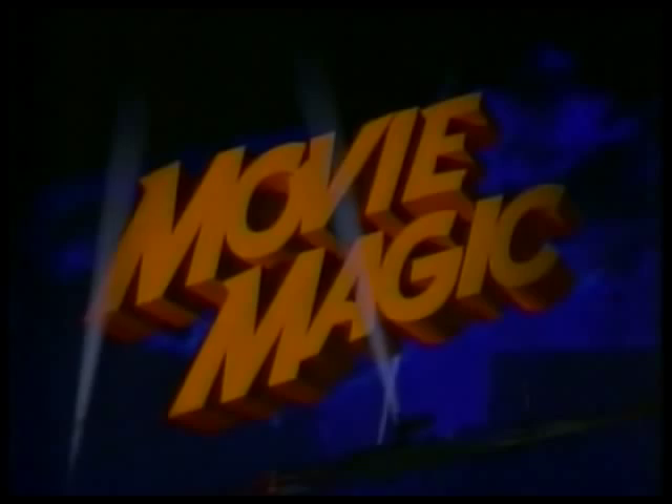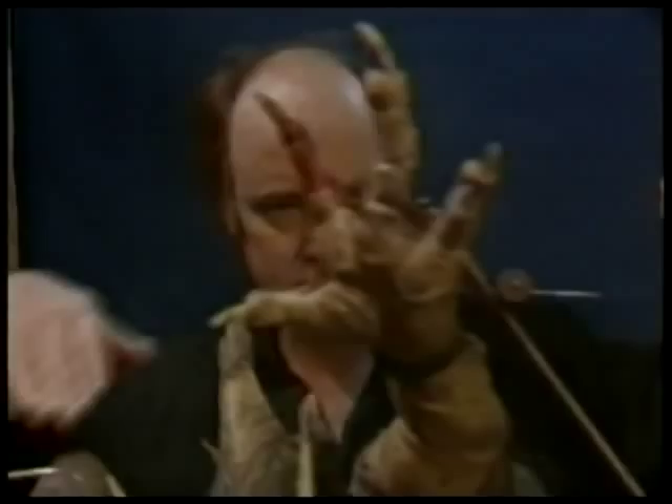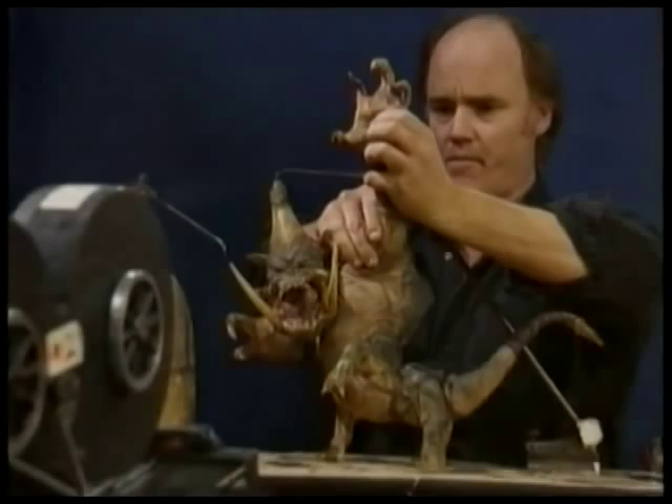You can't have any distractions, any noise — you can't be talking to anybody. You have to really concentrate on all the various joints. If you were shooting a 150-frame shot, which is about six seconds long, that could take sometimes six, seven, eight, ten, twelve hours, depending upon how complicated the scene was.